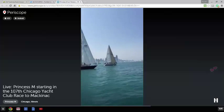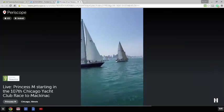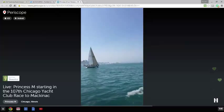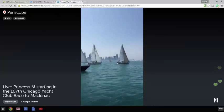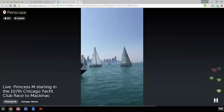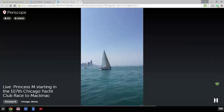Ten seconds to the start. Four, three, two, one. There's the gun. And now Princess M is racing right now with all these other boats. The race has started. The 107th Chicago Yacht Club Race to Mackinac for our cruising division has now officially started.